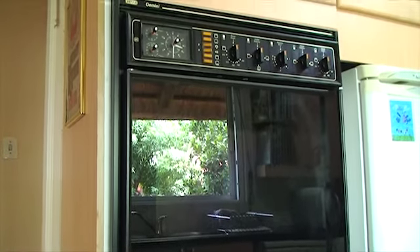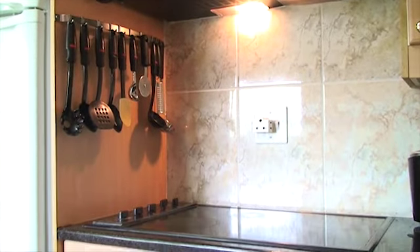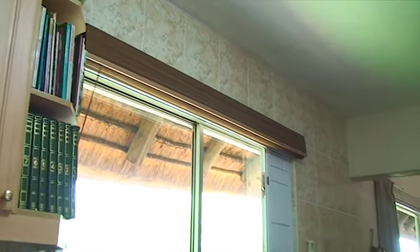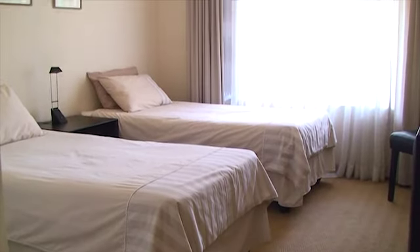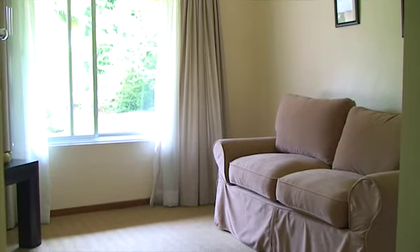The kitchen features high quality finishes and has ample place for all major appliances. The bedrooms are extra spacious and have built-in cupboards.